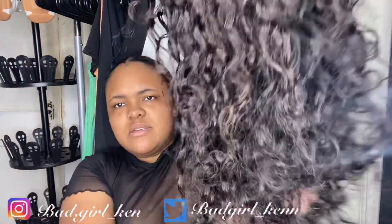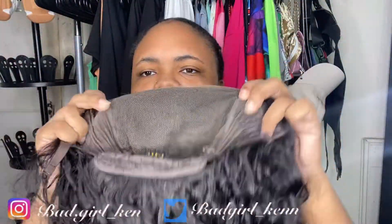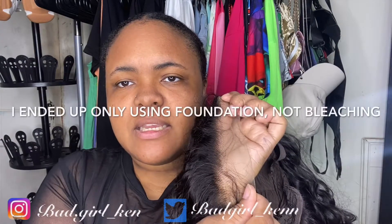This is how it looks out of the package, and here's how the inside looks. The 6x6 lace has three combs, which is good enough for me, and then the straps to tighten it. It looks like it comes a little pre-plucked, which is nice. The lace is transparent, but I'm going to bleach the knots to make it look even more natural.